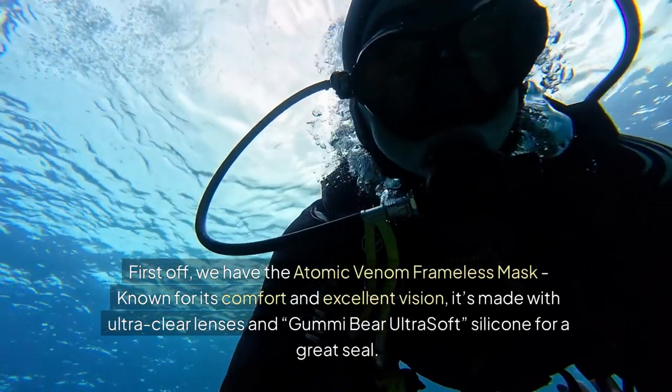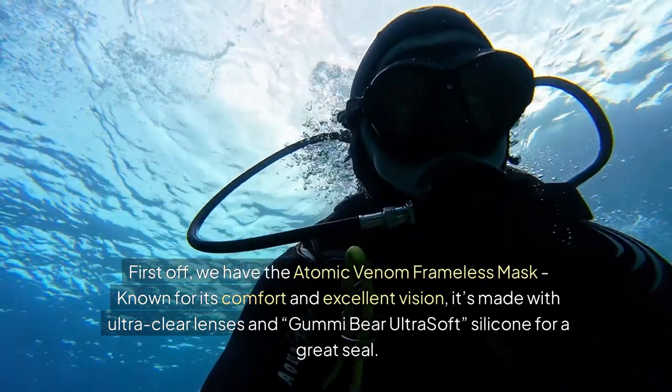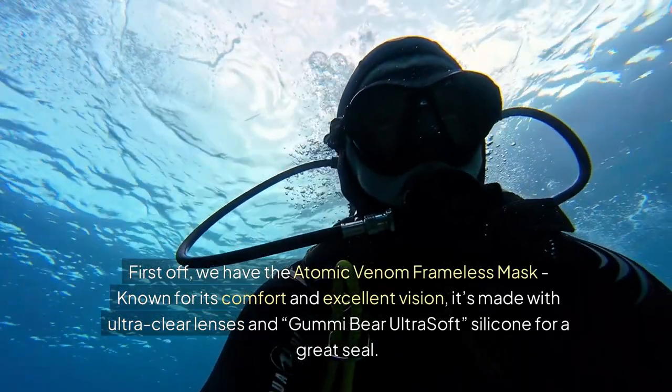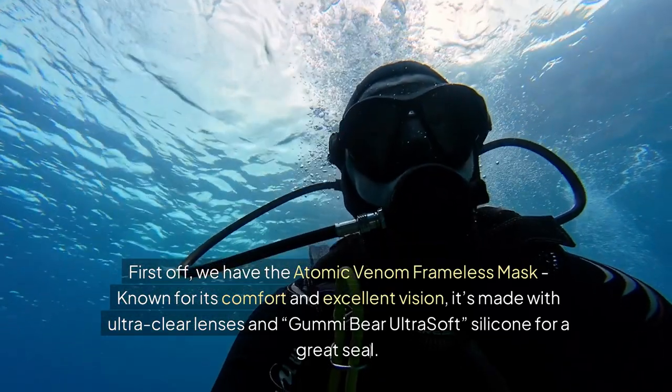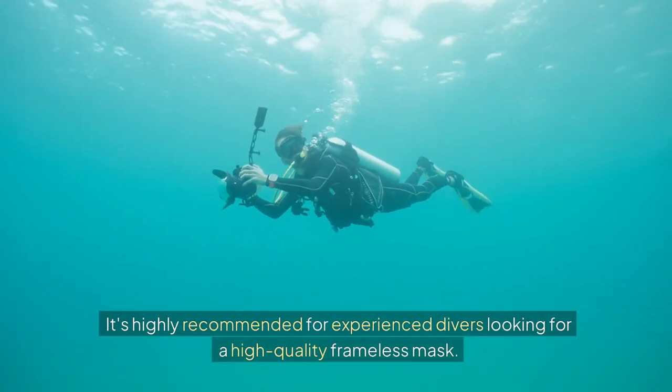First off, we have the Atomic Venom Frameless Mask. Known for its comfort and excellent vision, it's made with ultra clear lenses and gummy bear ultra soft silicone for a great seal. It's highly recommended for experienced divers looking for a high quality frameless mask.